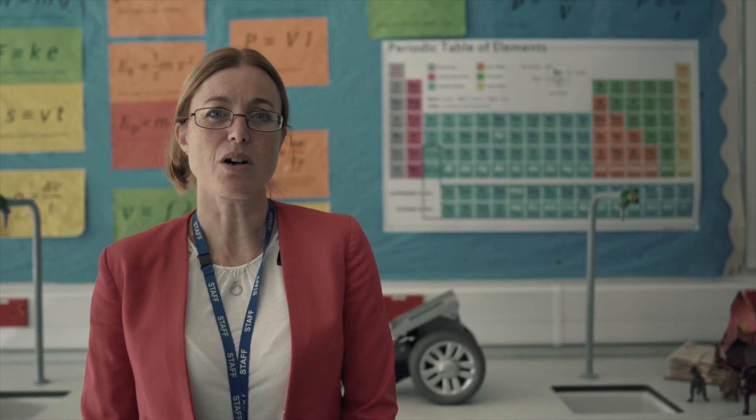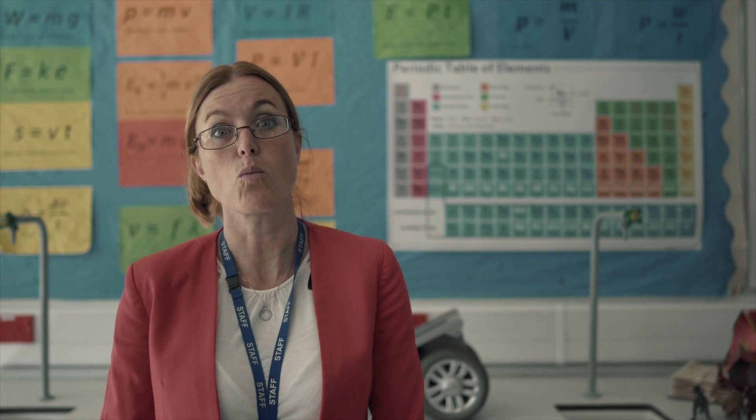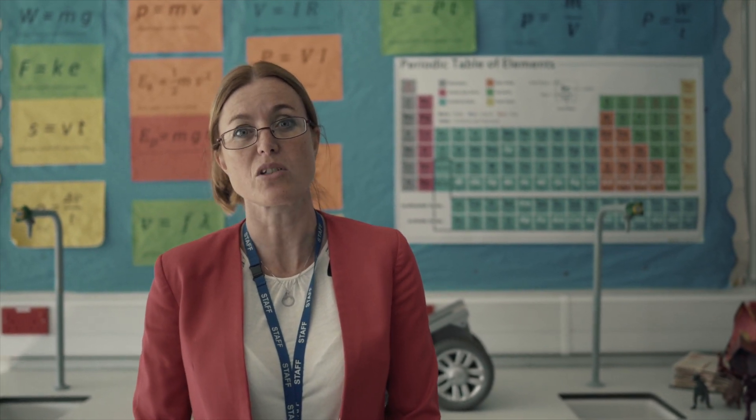Mrs Bridges here again. In addition to offering the separate science course and the combined science course, we have lots of extracurricular activities. To us, science isn't just about what we do in the classroom — it's about making it as real as possible and giving you lots of opportunities to extend your learning. I'm going to pass you over to Mr Wheaton, who's going to talk through some of the clubs and extra activities that we do in science.